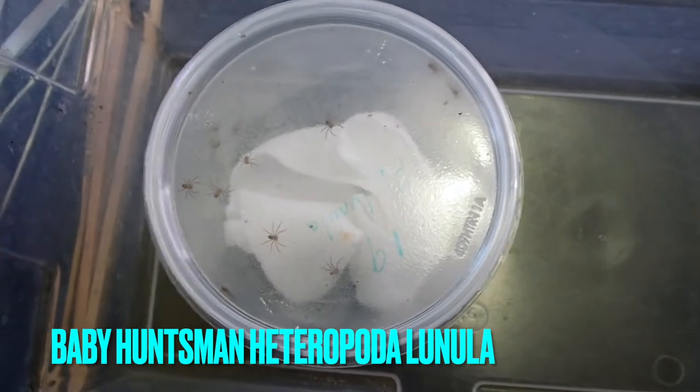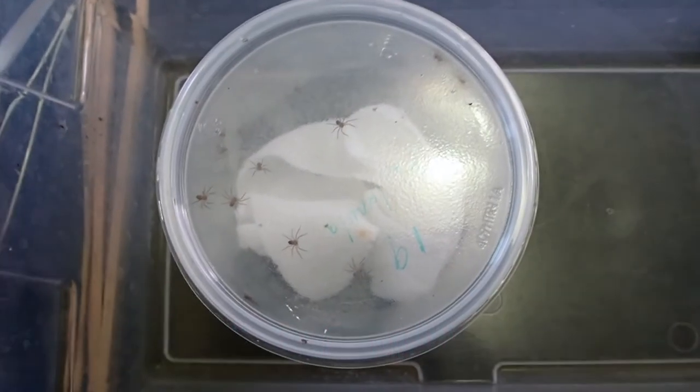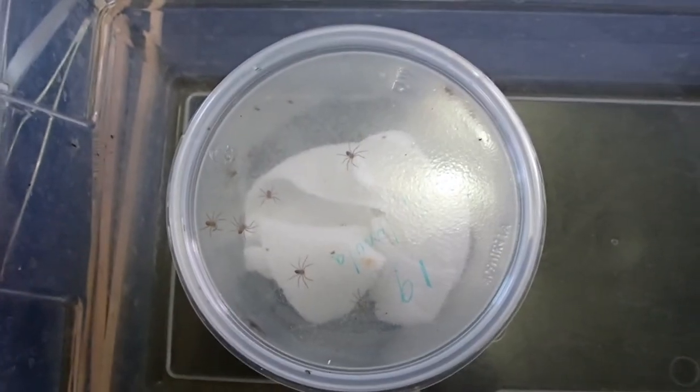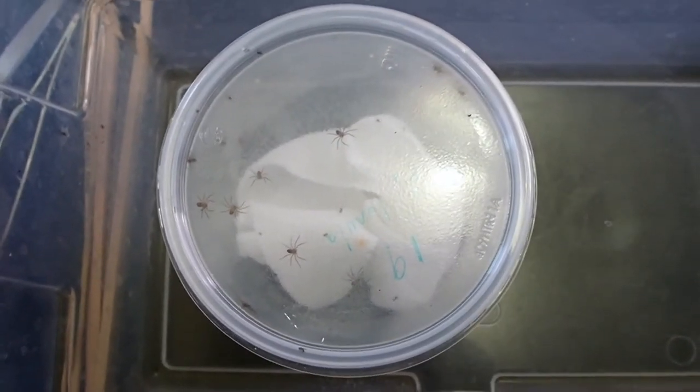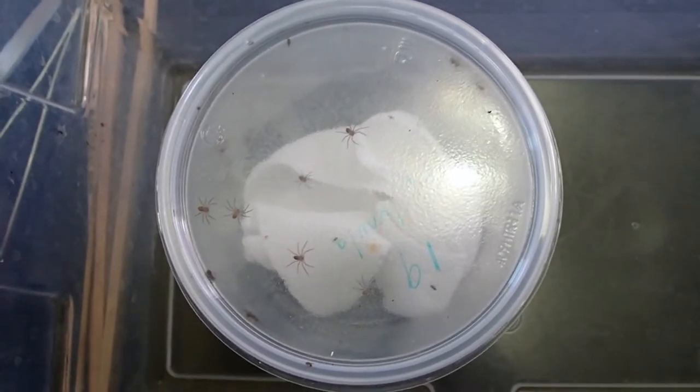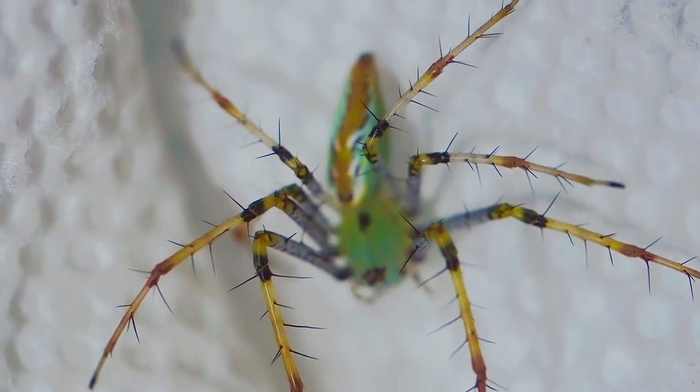We just had a really bad three-weeks-long heat wave and I don't know if that was it. Here is another unboxing I may be showing next week — I sent out my Heteropoda lunula male on loan to Frank Soma and I got a bunch of babies back. Not too many, only 13, but I'm still happy that I got those.